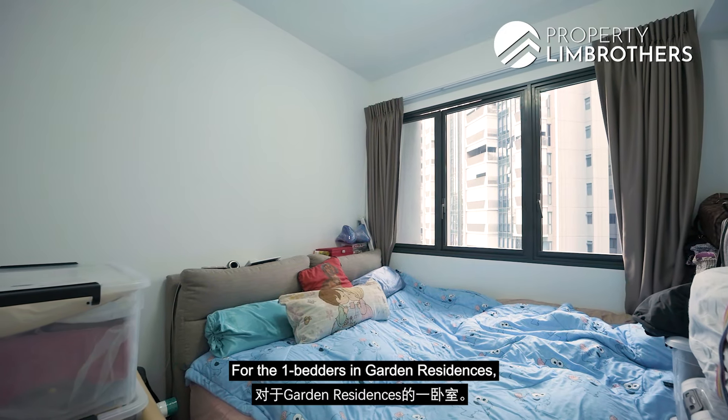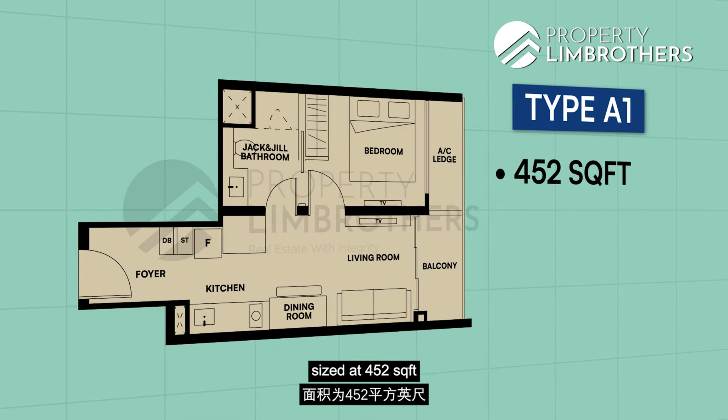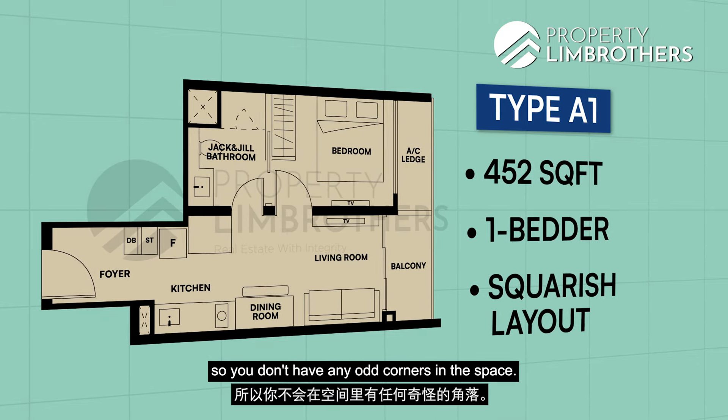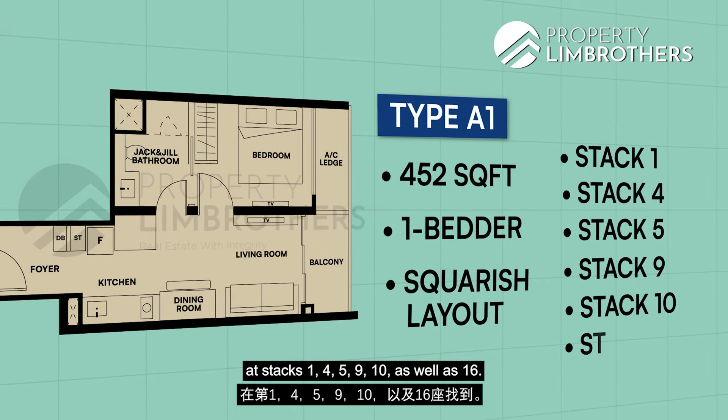For the one-bedders at Garden Residences, there is only one type — the Type A1 at 452 square feet, which is the unit we're in today. From the floor plan, you'll notice this is a very squarish and regular layout, so there are no odd corners in the space. These units are available at Stacks 1, 4, 5, 9, 10, and 16.